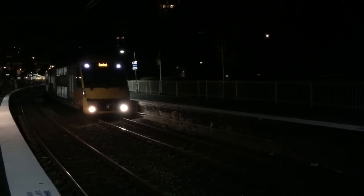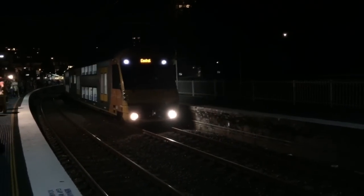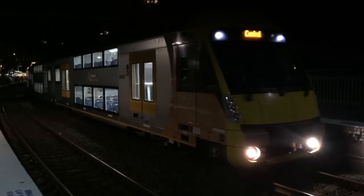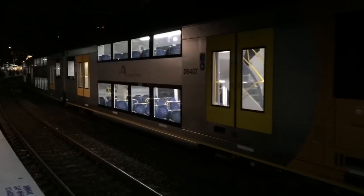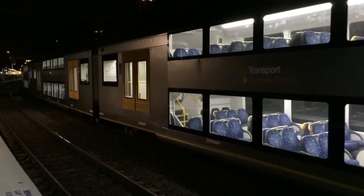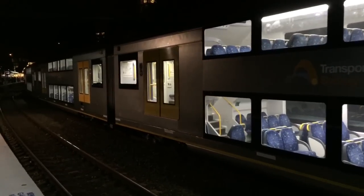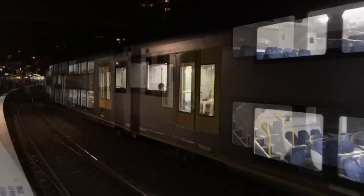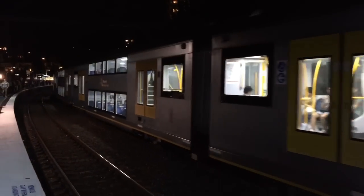Huge variety of trains in this vlog — all kinds of Waratahs, and a Tangara. Waratah A7. Waratah A7 now departing platform one, Blacktown service.